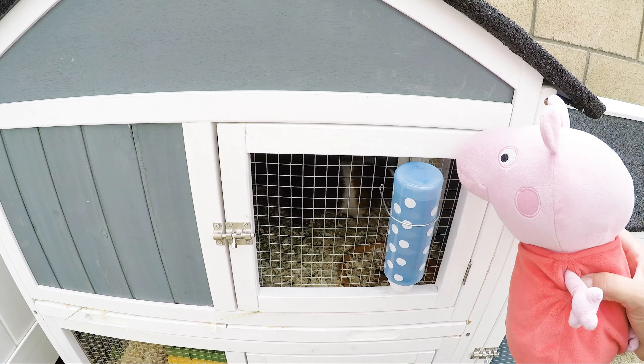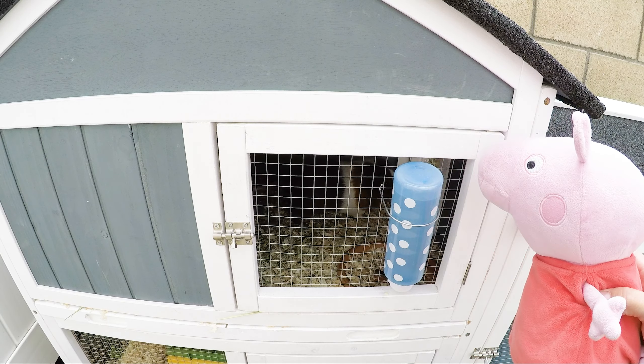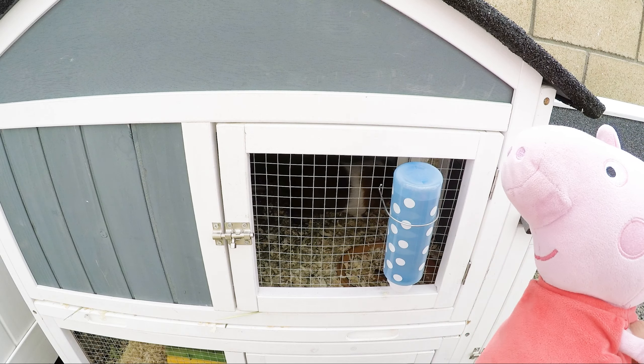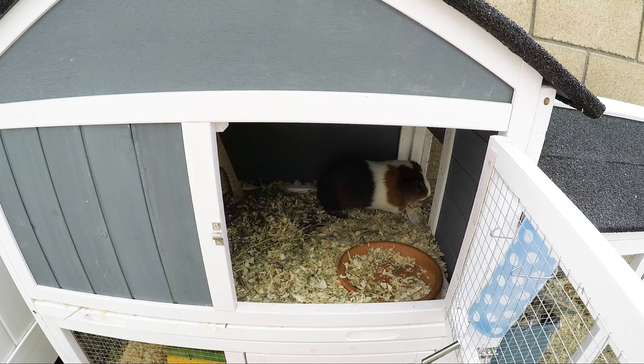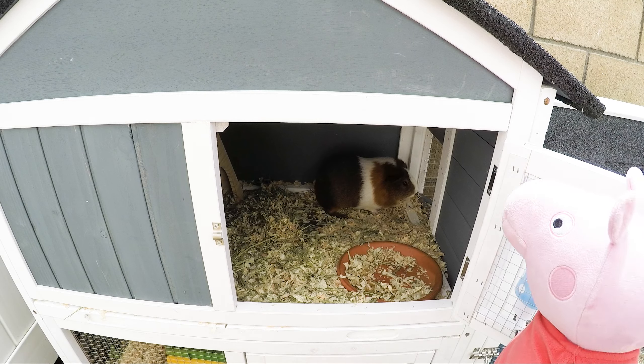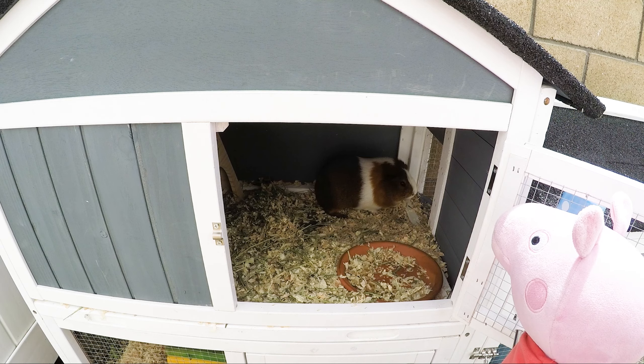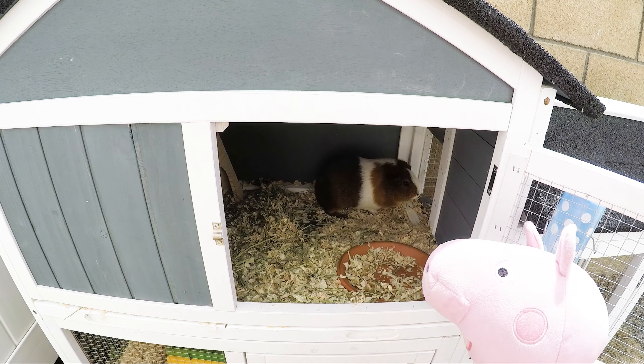Upstairs is where they like to sleep because it's a little more sheltered, so it keeps them cozy during the night. Up there they also have a little house where they can hide and sleep in. They have their veggie bowl up here, but as you can see they like to use it as a toilet as well.